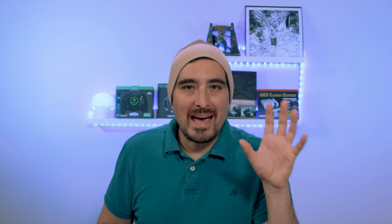...is the fact that Let's Go Digital and Galaxy Club found proof that Samsung has filed an intellectual property patent with the European Union for the name Galaxy Z Roll. That's right — the branding: Z Roll. As we know, phones with that Z branding are the foldable kind of phones.